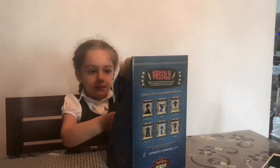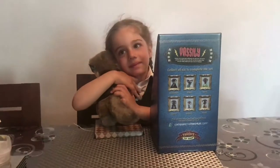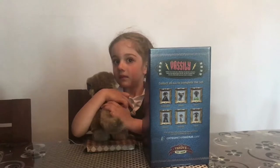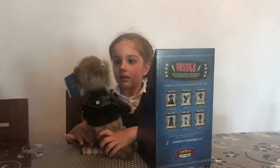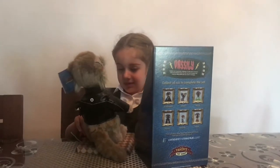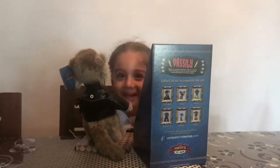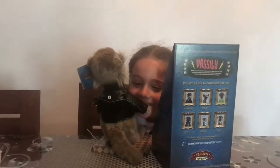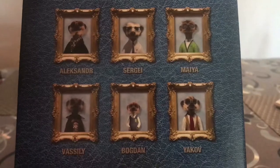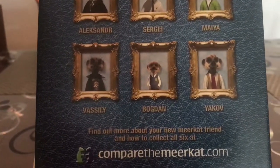Oh, so you've got your first meerkat toy. Do you know that he has travelled 2,654 miles to be with you. He was sent in the post. So these are all the other ones you can get as well — you can also get Alexander, Sergei, Mal, Bogdan and Yakov.